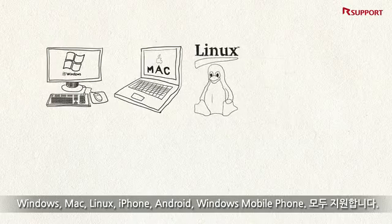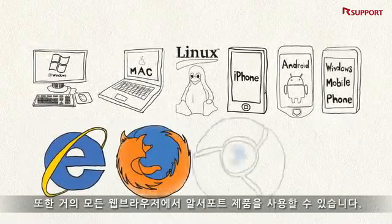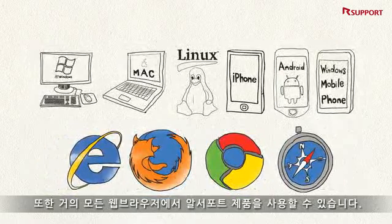Remote support solutions work across multiple OS platforms, and our solutions also operate on almost all popular browsers. No problem at all.